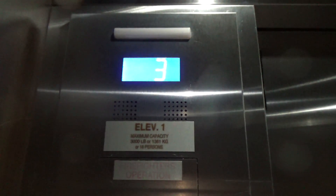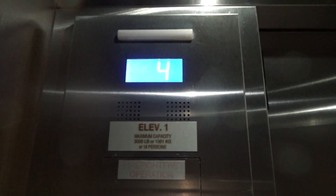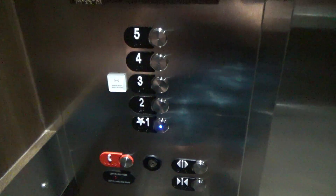Newer Otis Series 2 Gen 2. There's another elevator all the way down there. There's the controller box. Going down to 1. That's a little flimsy. Here we go down. There's your buttons. There's your key switches. And we'll get a look at the cab. Basic cab.